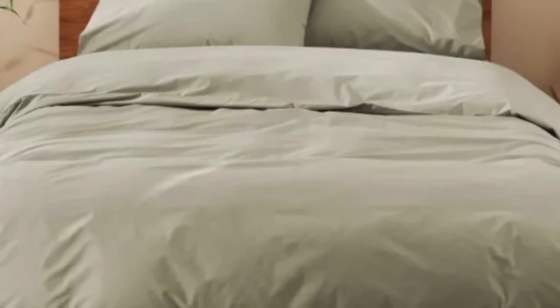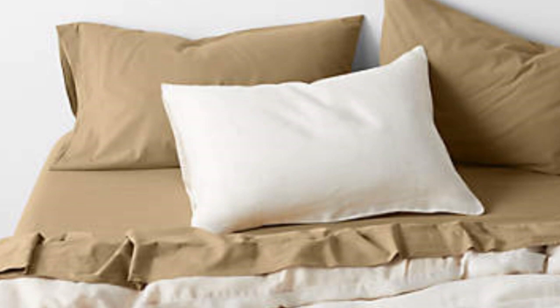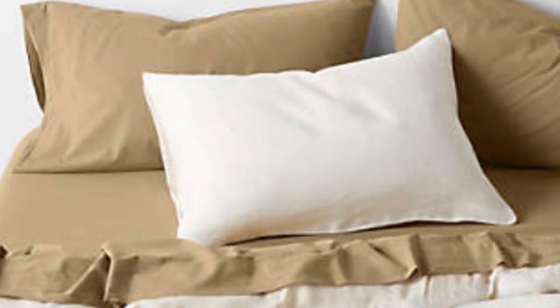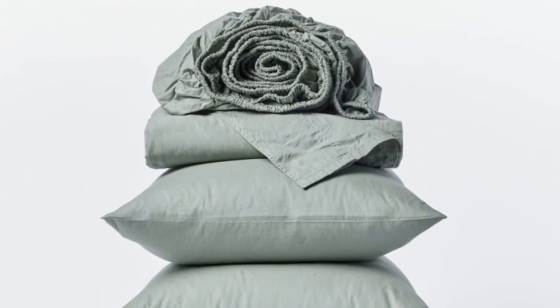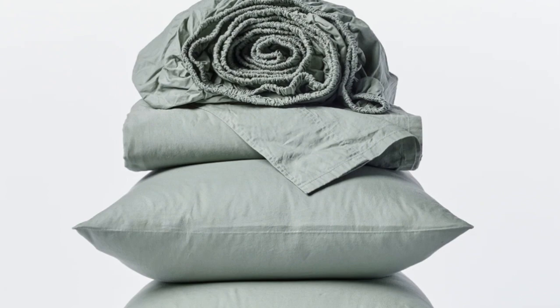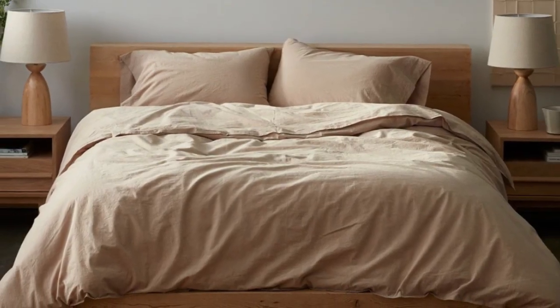How it performed after 6 months: after 6 months of use, these sheets became our favorites that we had, and we quickly put them back on our bed after washing them. They remained just as crisp and comfortable as when we first used them, and we didn't notice any wear and tear. We loved the sheets so much that we even purchased the duvet cover and a set of pillowcases from the same collection.